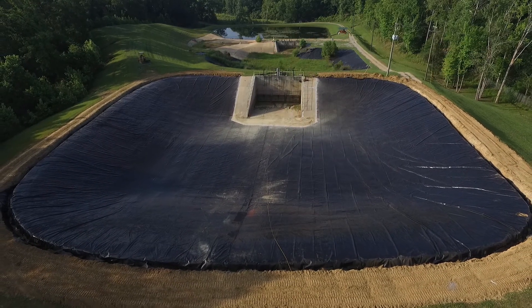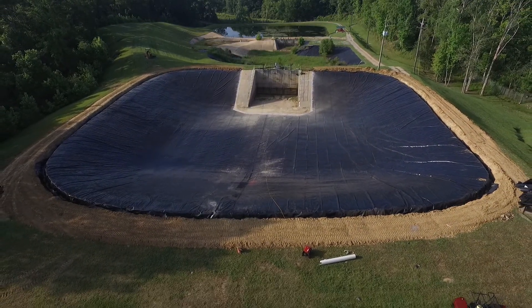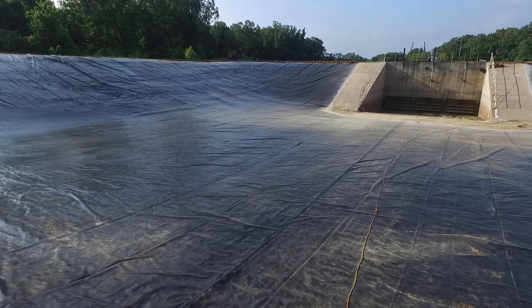The U.S. Army Corps of Engineers is the world's foremost authority on civil engineering, water resources, design and construction, and facilities for flood control and water management all over the United States.